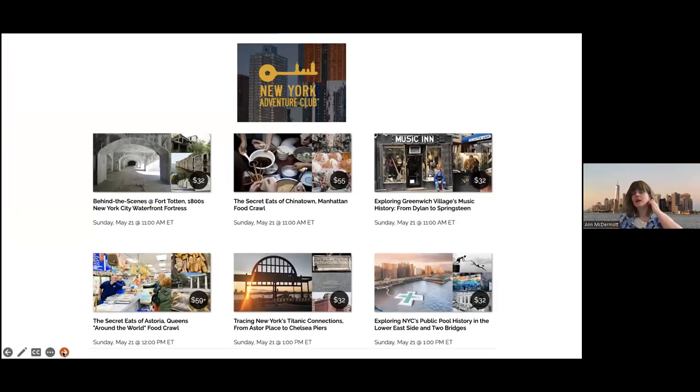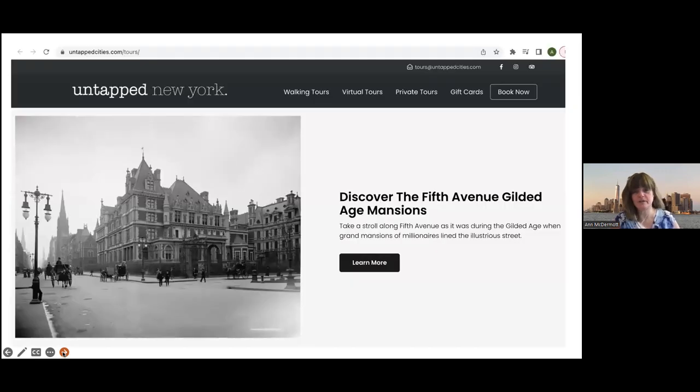Here's the New York Adventure Club website showing the kinds of tours they offer. That's my tour I just did last weekend — exploring Greenwich Village musical history. And at the bottom is my friend Dave Gardner's Titanic tour. Untapped also has a version of the Gilded Age mansions. That mansion at the corner of 58th Street and Fifth Avenue was a Vanderbilt mansion — only there for a short period before it was torn down and Bergdorf Goodman was built in that spot, with the Plaza Hotel across the street.